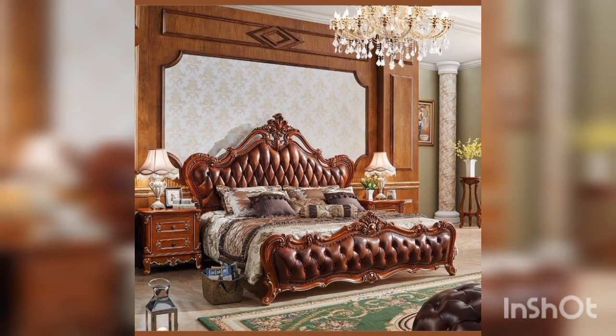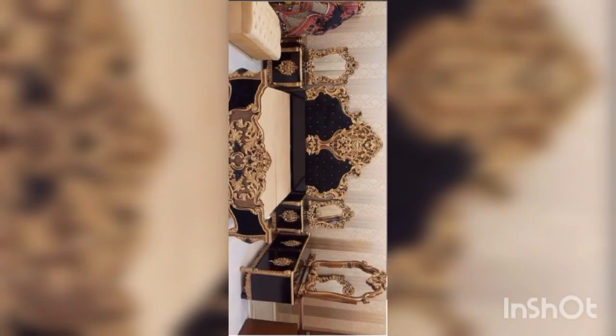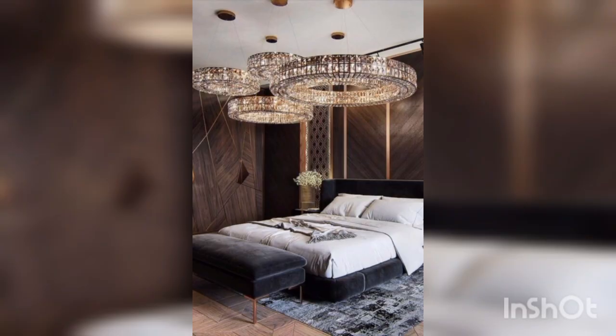Next is the headboard. A headboard can add some visual interest to your bed and complement the rest of your bedroom decor. Consider a tufted or upholstered headboard to create a luxurious feel.